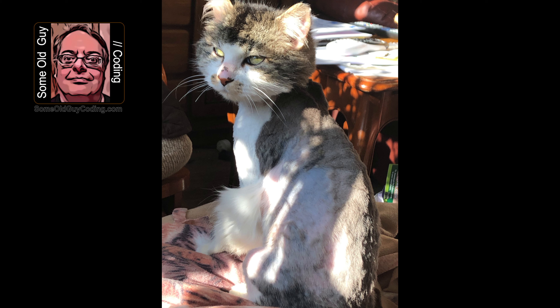Hey, it's some old guy coding here again, and I couldn't resist posting this. I took this shot of this cat that's new to our house, and the picture looks cartoonish with the kid so big.